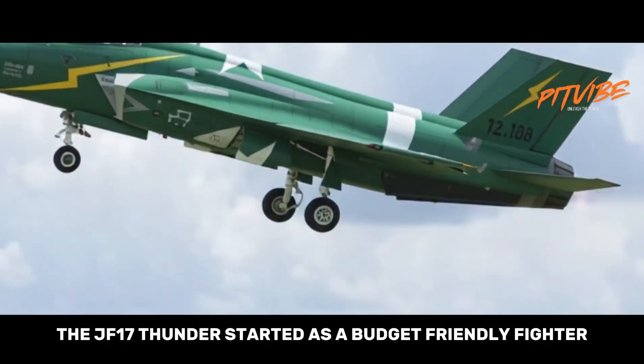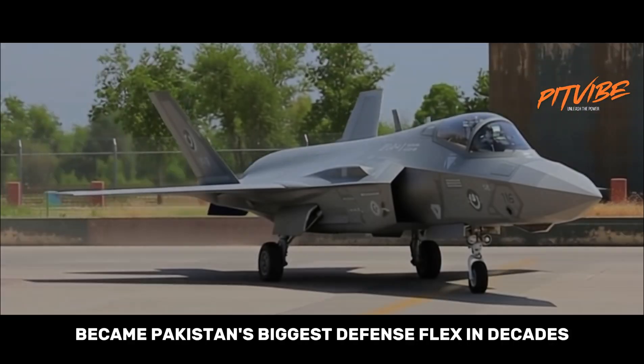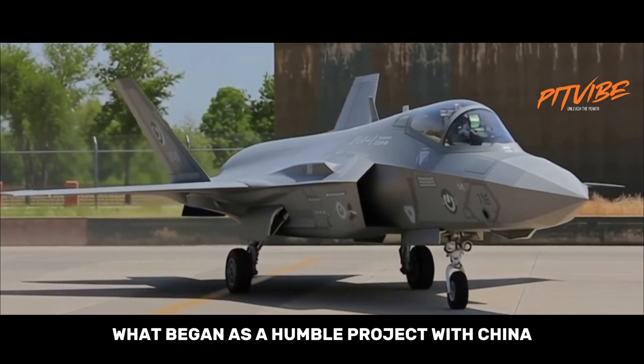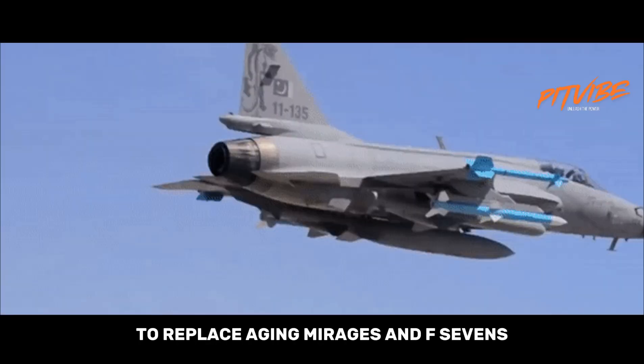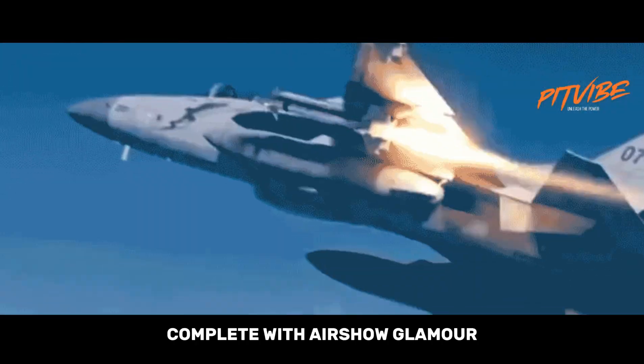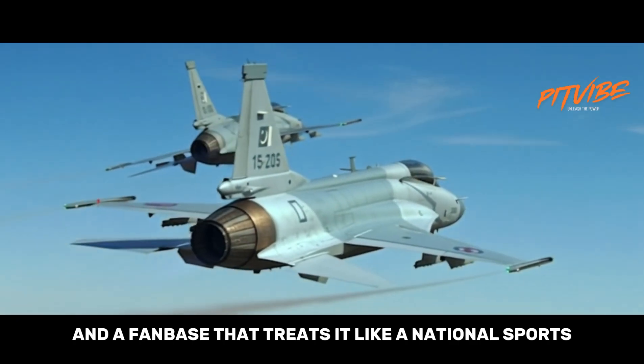The JF-17 Thunder started as a budget-friendly fighter and somehow became Pakistan's biggest defense flex in decades. What began as a humble project with China to replace aging Mirages and F-7s is now a full-blown export product, complete with airshow glamour, geopolitical weight, and a fanbase that treats it like a national sports team.